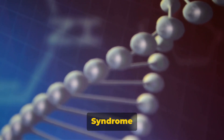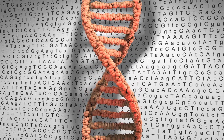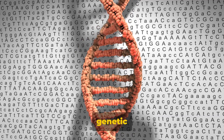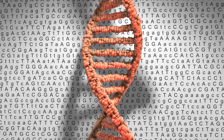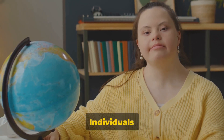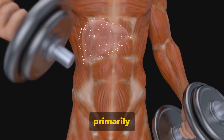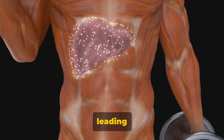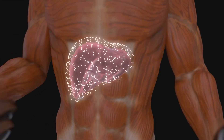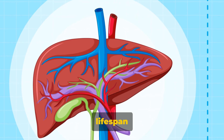The overall incidence rate of Gilbert's syndrome is also worth mentioning. It's estimated that between 3 to 7 percent of Americans have this condition — a significant proportion of the population, making Gilbert's syndrome one of the more common genetic disorders. While we might associate the word 'syndrome' with something severe or life-threatening, this is not the case here. Individuals with this condition can and do lead normal, healthy lives, with only occasional bouts of jaundice.